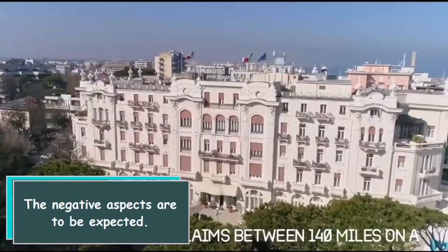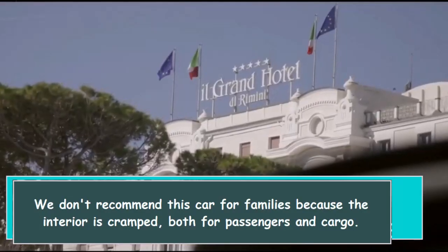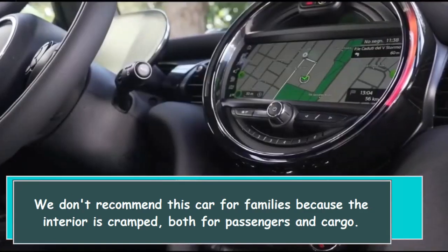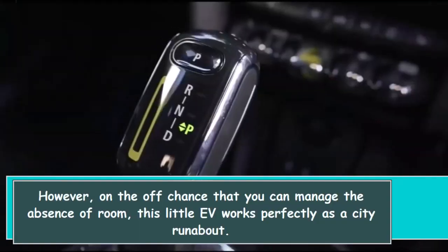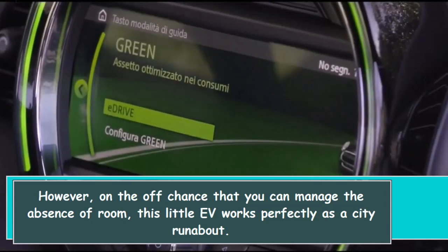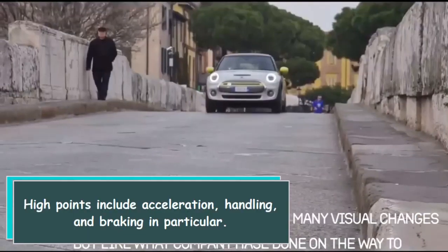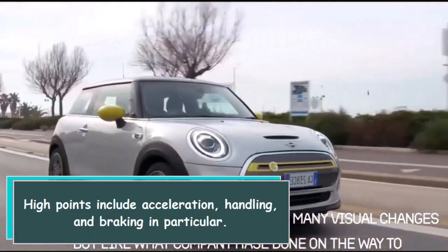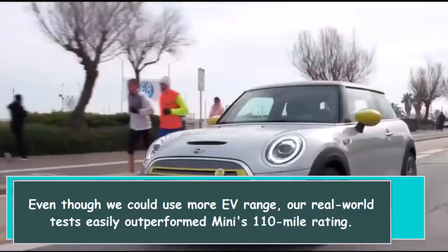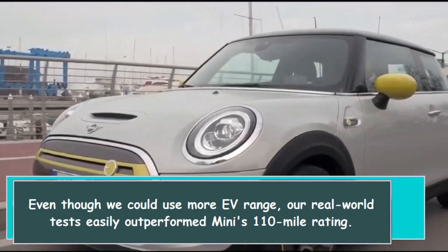The negative aspects are to be expected. We don't recommend this car for families because the interior is cramped, both for passengers and cargo. However, on the off chance that you can manage the absence of room, this little EV works perfectly as a city runabout. High points include acceleration, handling, and braking in particular. Even though we could use more EV range, our real-world tests easily outperformed MINI's 110-mile rating.